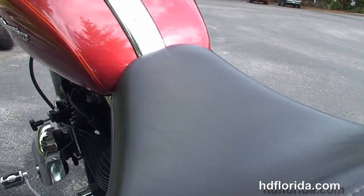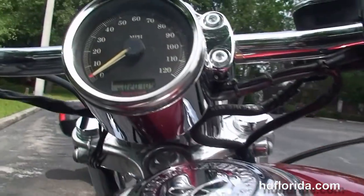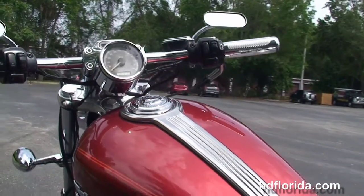Docking hardware to accept a backrest or a luggage rack, sculpted 2-up seat, 4.5-gallon fuel tank with chrome tank trim. Out front here we've got the upgraded drag-style bars with upgraded grips and levers.